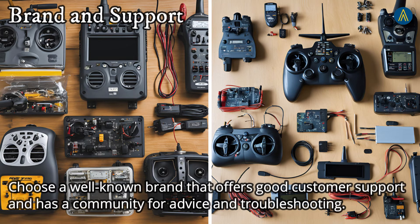Sixth, Brand and Support: choose a well-known brand that offers good customer support and has a community for advice and troubleshooting.